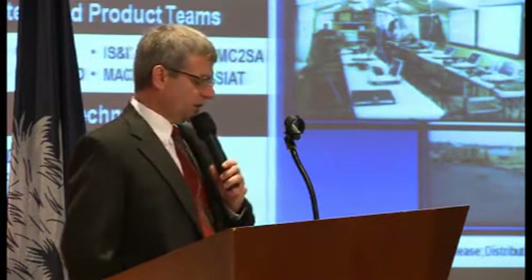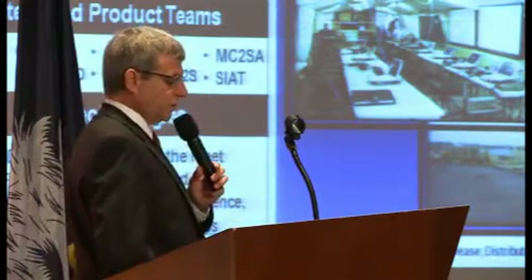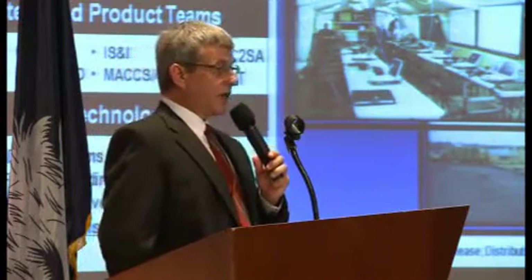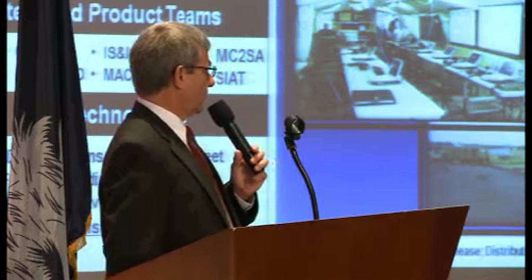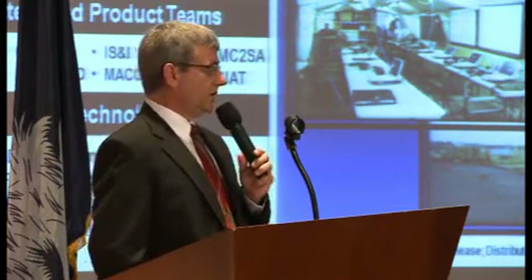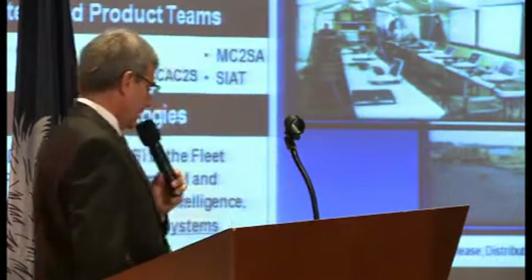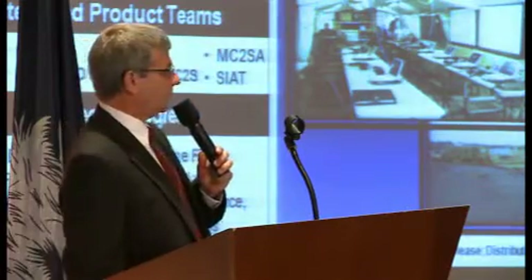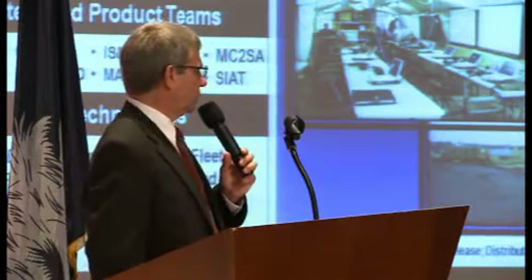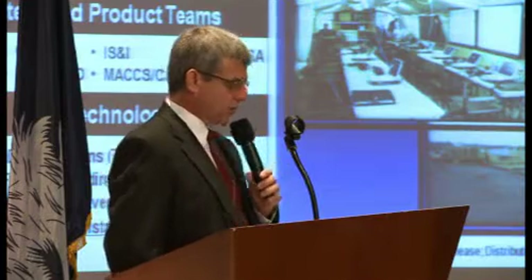Some of the interesting things recently completed: connecting and proving that CANES, the Navy's network afloat, and enterprise services afloat can federate with data across NCES, the national-level enterprise services. We're now tying that to the Marine Corps to demonstrate we can do it across to the combat operations center of the Marine Corps' tactically deployed capability.